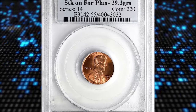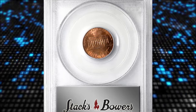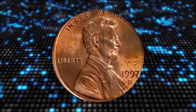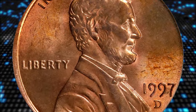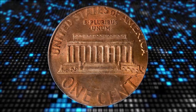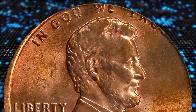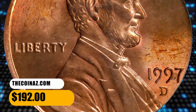Number 8 is a 1997-D Lincoln cent struck on a foreign planchet, graded MS65 Red by PCGS. Neither Stack's Bowers nor PCGS explained for which coin this irregular-sized planchet was intended. Nevertheless, it must be slightly smaller than a penny blank, as some letters of the motto are struck off the flan. Central reliefs are sharply struck, though. It was sold for $192.